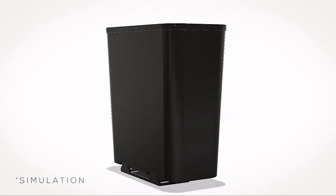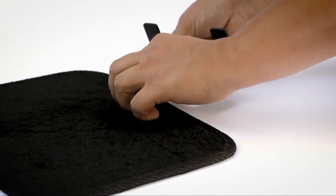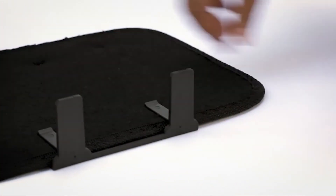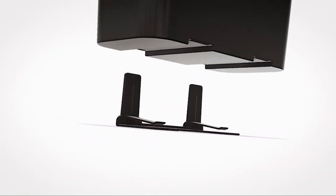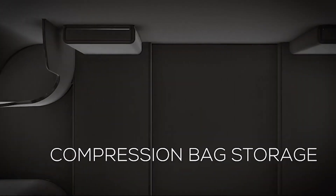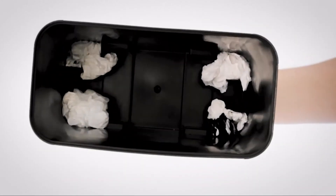You then secure the can to the clip, which uses the weight of the floor mat to keep the can from tipping over while you drive. You can also install the clip in the gap between your rear seat cushion and backrest. All that's missing from the Carbage Can's design is a lid to hide your trash away. What the Carbage Can does have are storage nooks inside for more can liners and a strap that holds your garbage bag in place so that it doesn't slide down with the weight of what's in it.